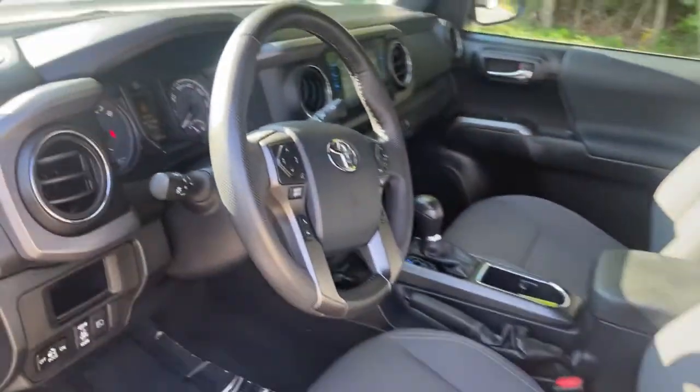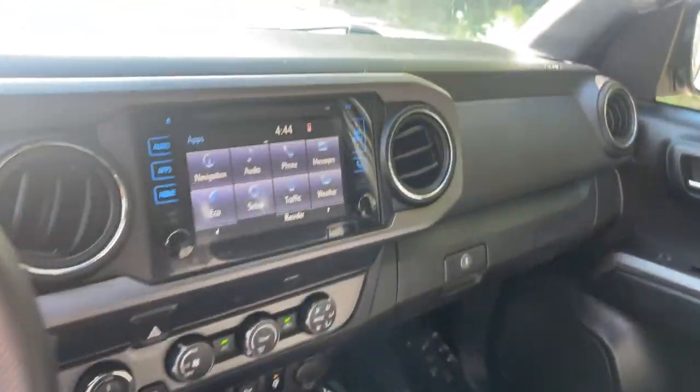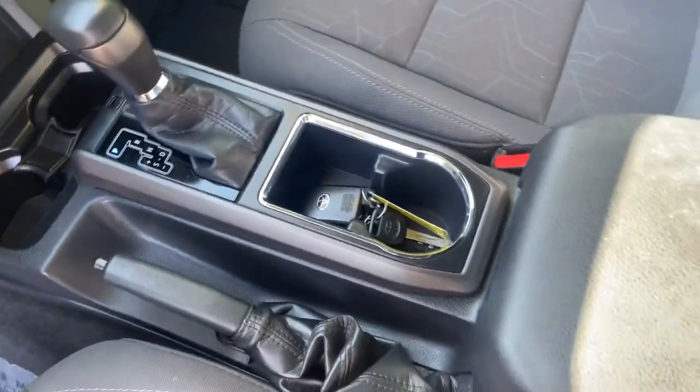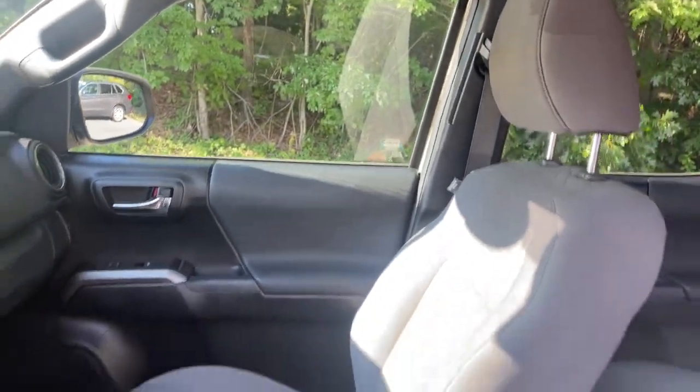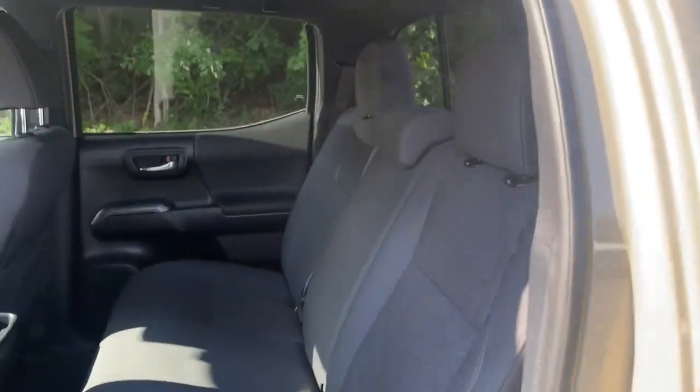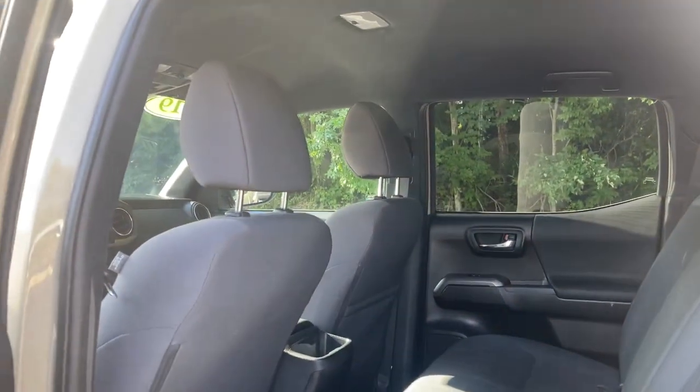These are just some of the great options this vehicle comes with: keyless entry, fog lamps, V6 cylinder engine, adaptive cruise control, 4x4, iPod and MP3 input, satellite radio, backup camera, leather wrapped steering wheel, and front tow hooks.